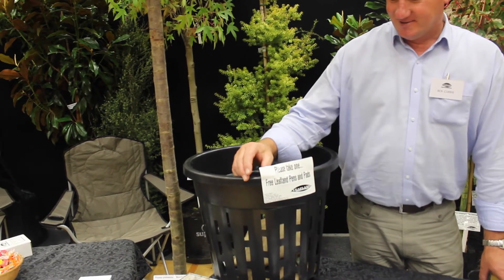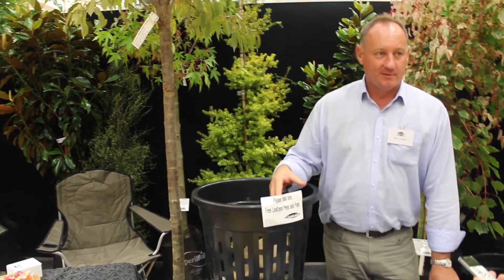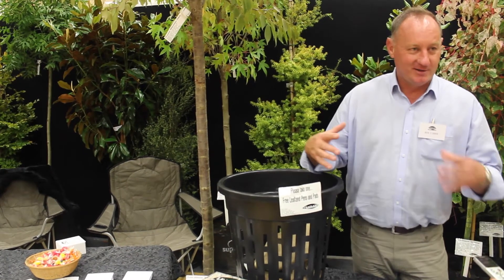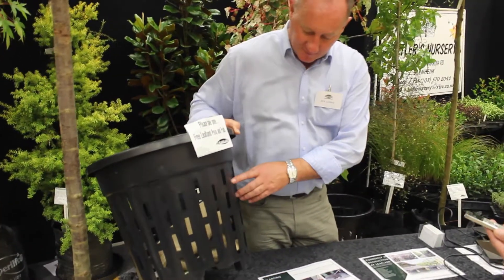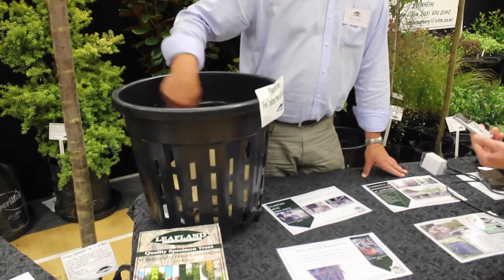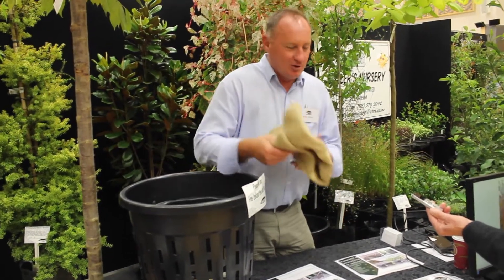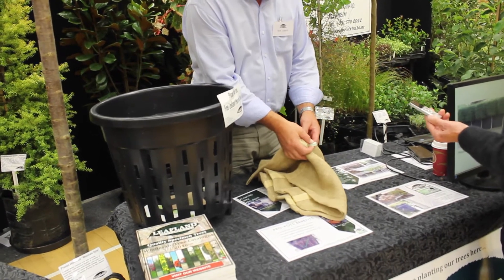The ProPots growing system — it's a system rather than just a pot. We're finding it as a new way to grow trees, especially for the council street tree market. There have been issues over previous years with trees growing in pots and they become root bound. So what we're doing is growing these trees in a new pot we've designed ourselves, with air pruning underneath and down the side. What happens when the tree roots grow out to the external area, they see the light and the air and stop, rather than callous and go round and round, so you don't get the spiralling.